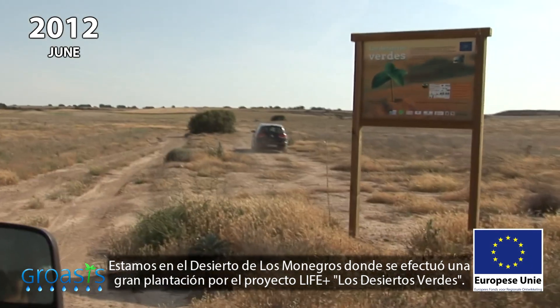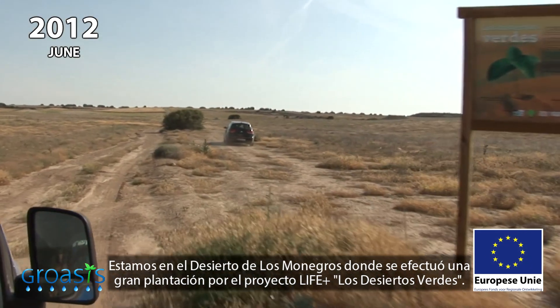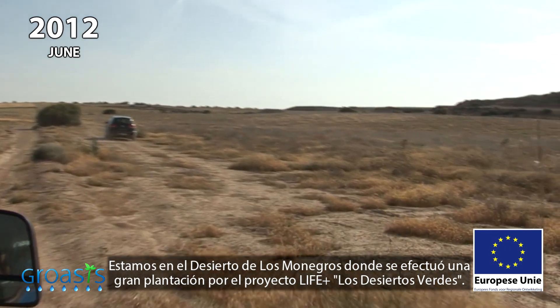We are in the Monegros desert, where an extensive plantation was carried out by the Life Plus the Green Deserts project.